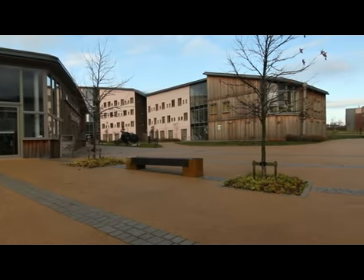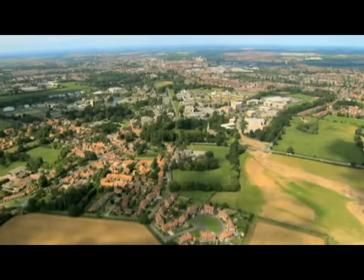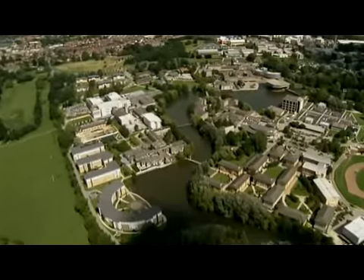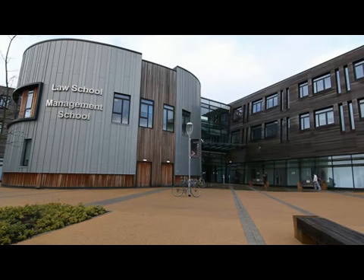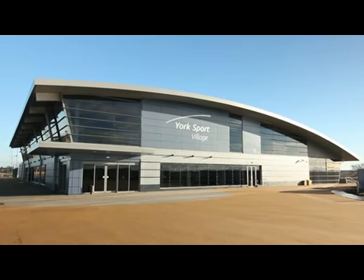Heslington East allows us to redevelop the existing campus on Heslington West. The old 1960s buildings are getting tired, and students resident in them appreciate that the quality of accommodation isn't as good as that on Heslington East. So we need to improve the residential, teaching and social spaces on Heslington West. Because we can now decant departments onto Heslington East, it gives us space to redevelop Heslington West, and I'm currently working on a ten-year plan for that redevelopment.